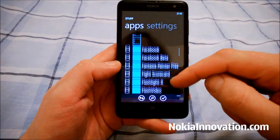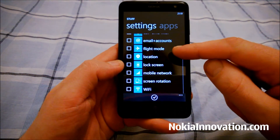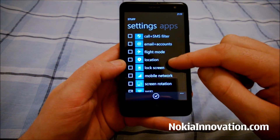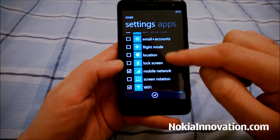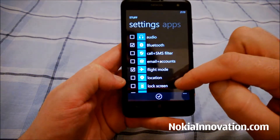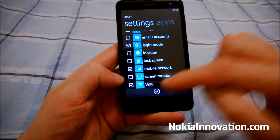We're given a list of apps on our phone as well as a list of settings. So we could maybe put our WiFi in there, our mobile networks, our flight mode, Bluetooth — and we'll create that.